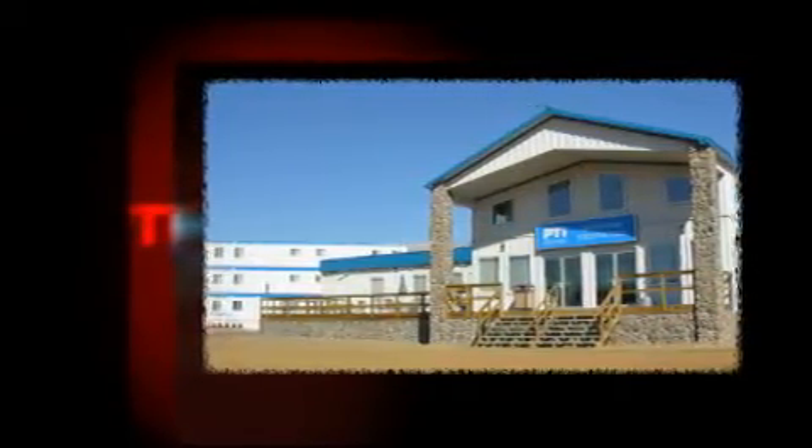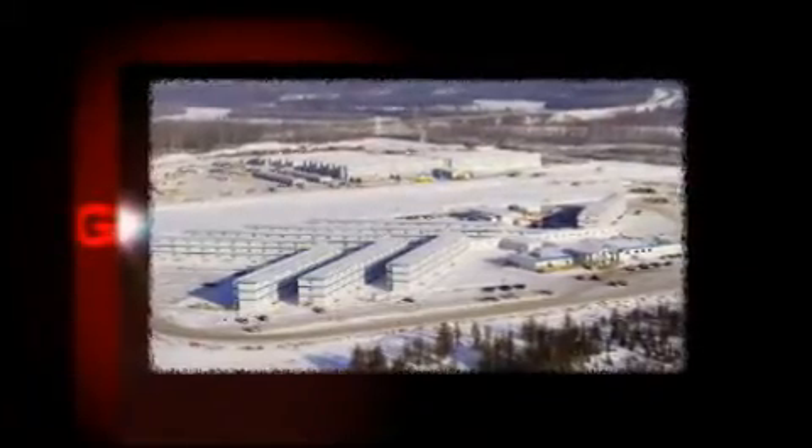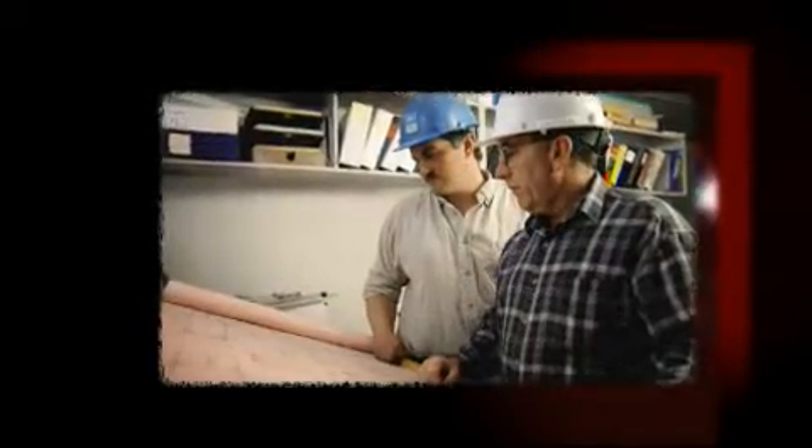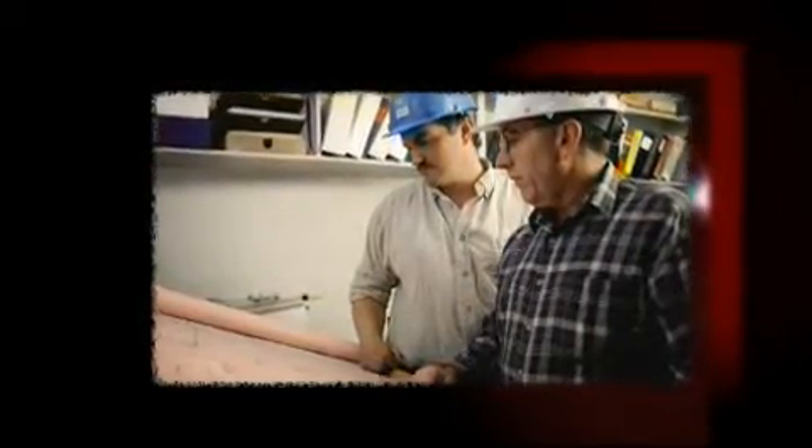PTI Group is one of North America's largest suppliers of temporary and permanent workforce accommodations in remote regions of Canada and internationally. They provide housing, meals, power, communications, environmental services and other necessities for employees of companies in the oil and gas, mining and forestry industries, as well as the Canadian military.